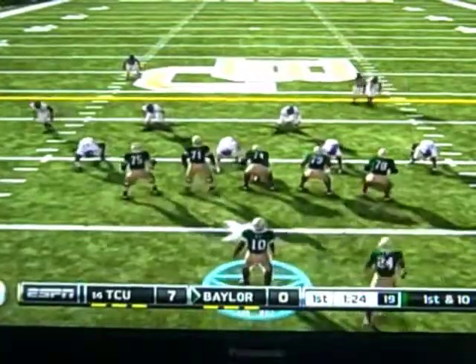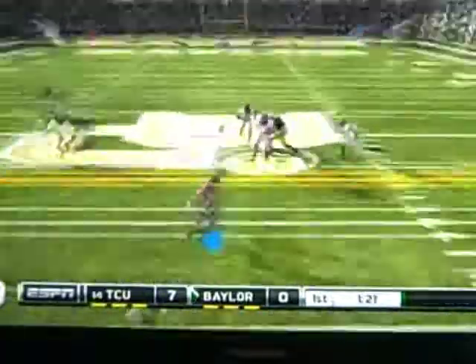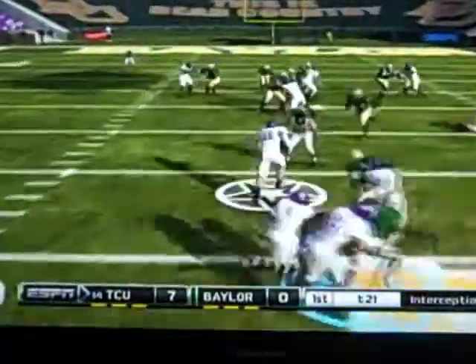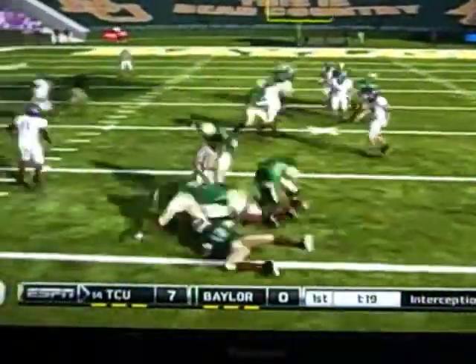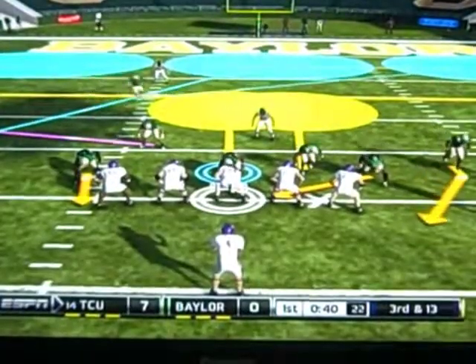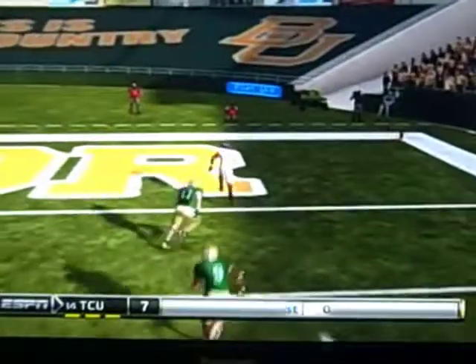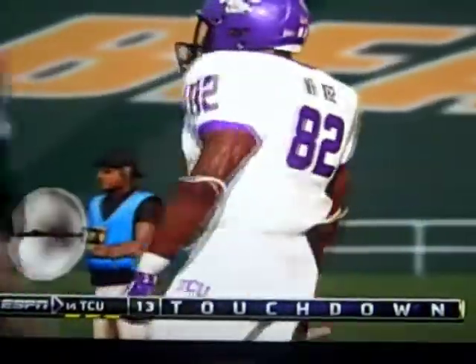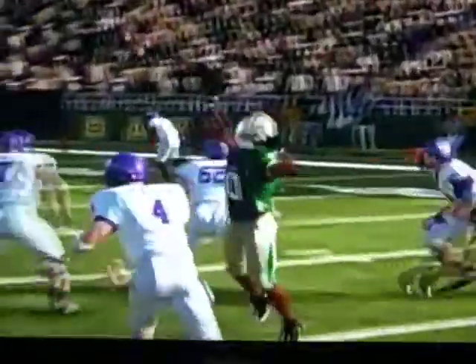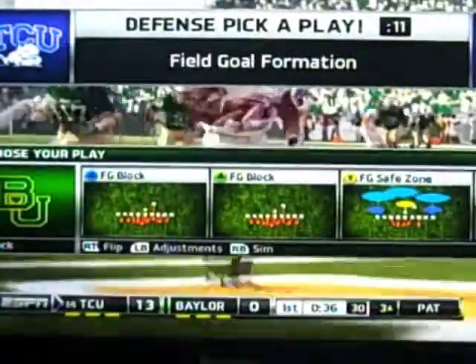Baylor is going to have to dig themselves out of this hole. RG3 throws over the middle — oh, it's picked off! TCU has great field position, about the 38-yard line. On third and 13, Baylor's defense is looking for a big stop. The cornerback gets beat, looks for help from the safety — and he's not going to get it. As you see on the replay, TCU is going to jump out to a 14-0 lead.